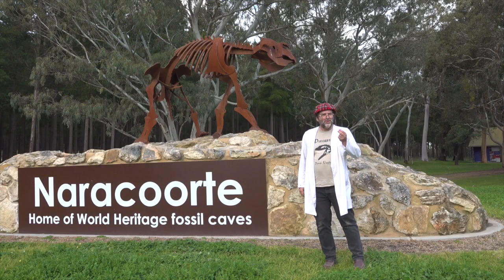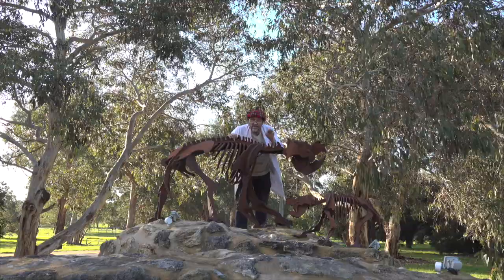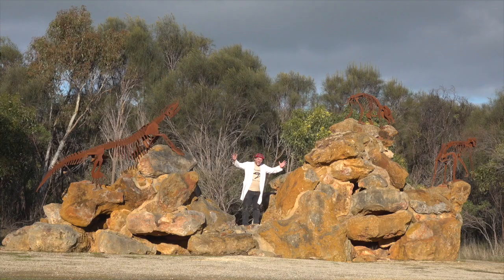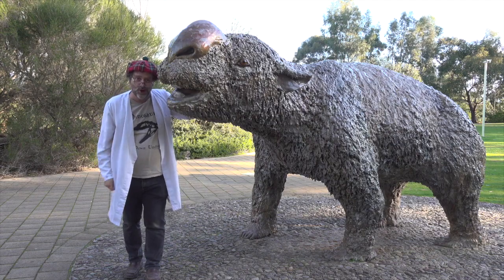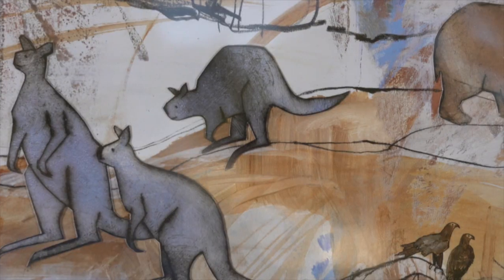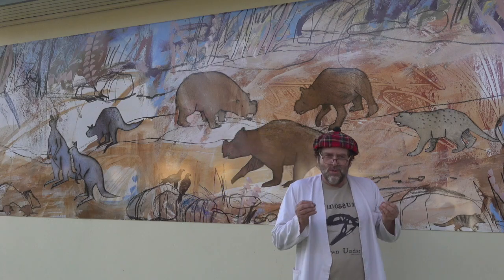As you enter Naracoorte from the northern side, you're greeted by this iron sculpture of a diprotodon. If you come into town on the south side, there's this lovely wee family. When you first drive into the caves, you've got this wonderful scene. Come to the caves and you can't miss this old friend, of course. Make your way to the art gallery and you'll find this beautiful mural that'll give you some sense of what it was like when the animals from the caves were alive.